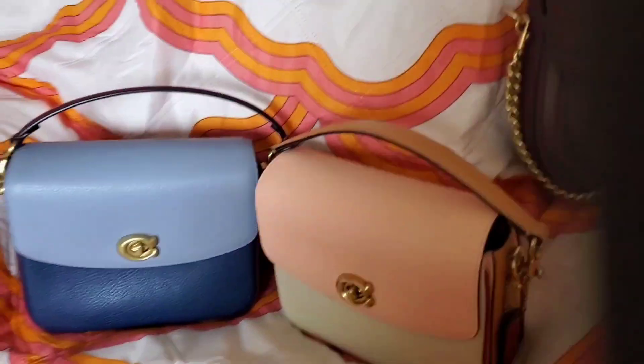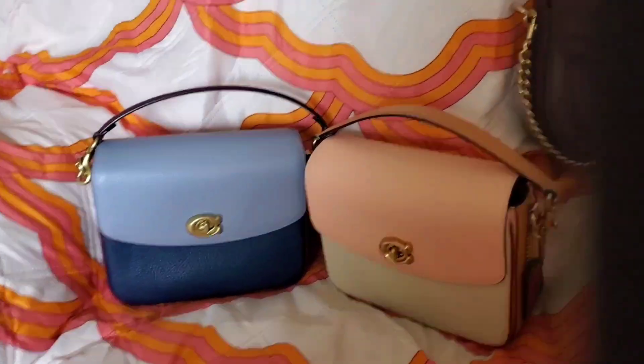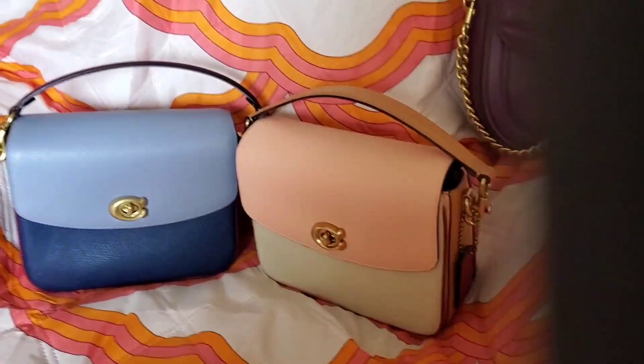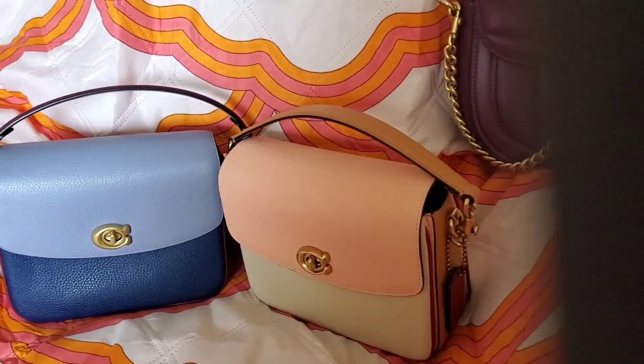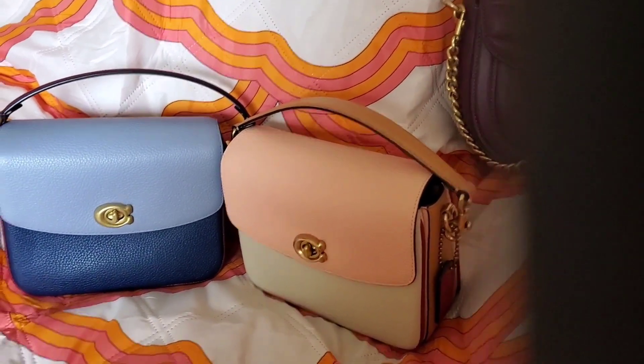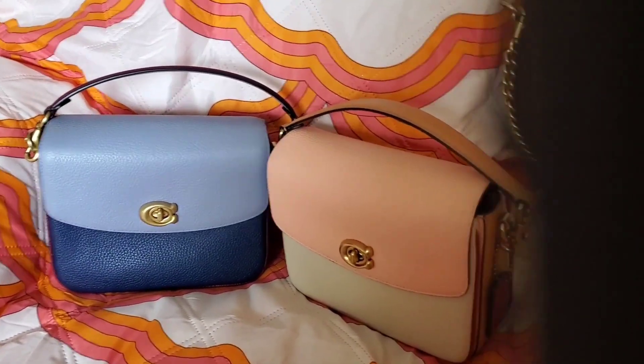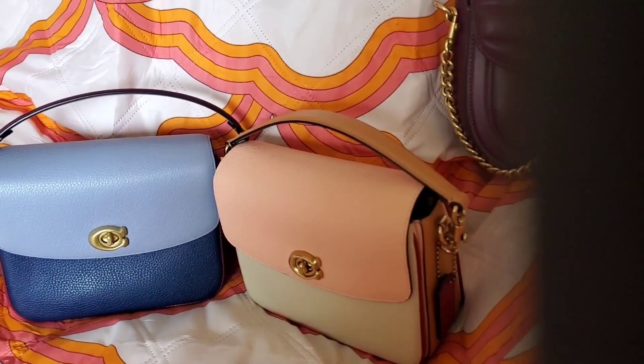I'll get down to the bags here. The blanket you see in the background is so cute — I love retro things. It's from Society6 and was part of the FabFitFun offering; it's an outdoor picnic blanket, but the colors were just really cute.